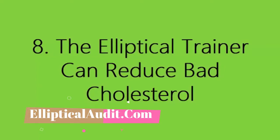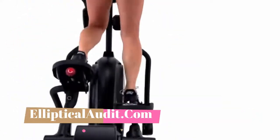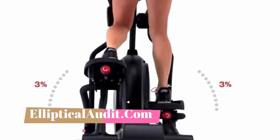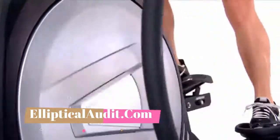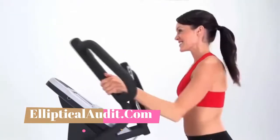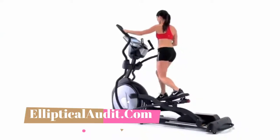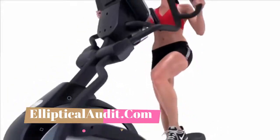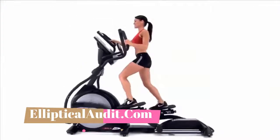Eight: the elliptical trainer can reduce bad cholesterol. Contrary to common opinion, cholesterol is not entirely bad — it is essential to the proper functioning of your body. However, excess cholesterol can harm health and increase the risk of cardiovascular disease. Sport promotes good cholesterol and lowers bad cholesterol. Scientific studies have shown the positive effects of exercise on cholesterol levels, and people with cholesterol problems are strongly advised to exercise regularly.